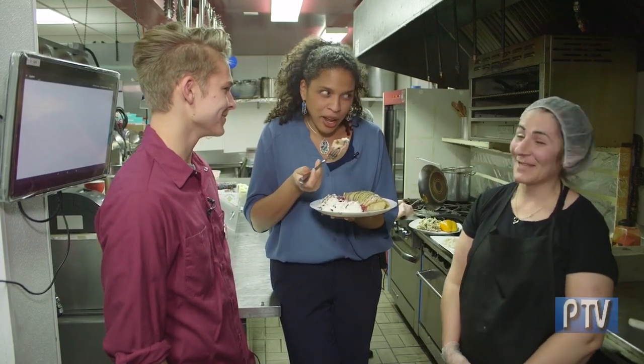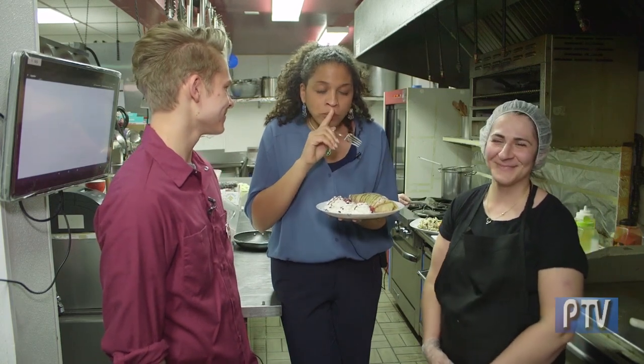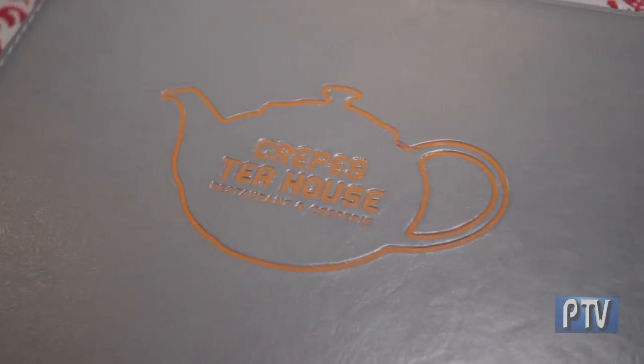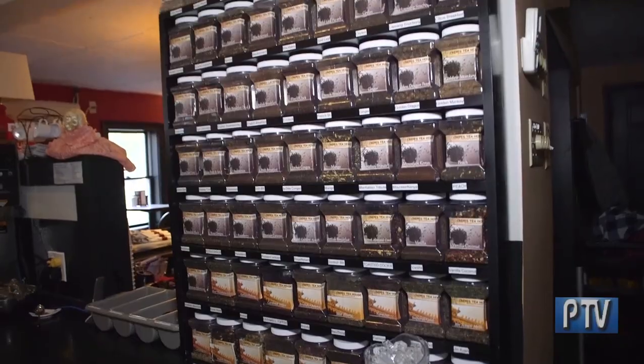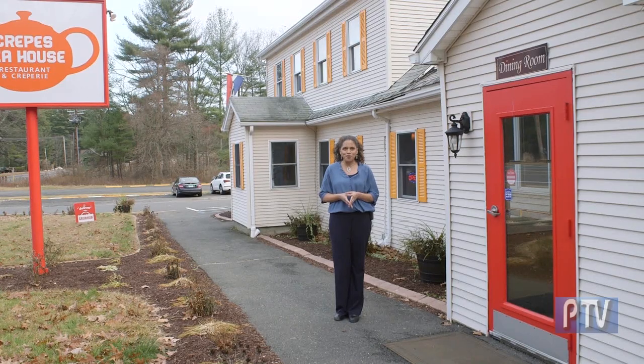I bet you're as good as they say. I'm gonna try it right now. Oh my god. We have a winner. We want to introduce something new — it's all about making a destination. Not to make it as a drive-by bar, but make it the station. Featuring Eastern European food and more than a hundred different teas, Crepes Tea House has crepes and a whole lot more.